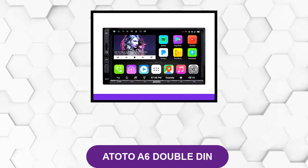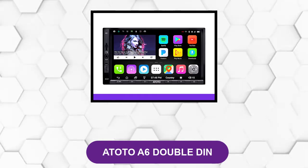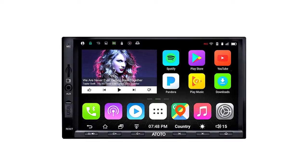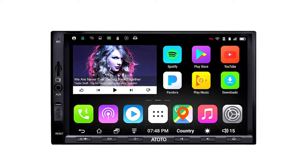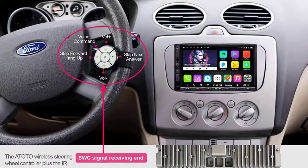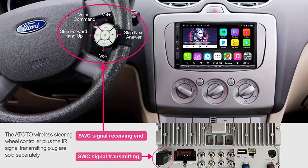At number one, the ATOTO A6 double DIN. This is a double DIN with almost no buttons — it is almost entirely a touchscreen. It runs on the Android Marshmallow operating system and supports the Google Play Store. You can download all of your favorite Android Auto-related apps as well as things like Pandora and Spotify for streaming over the internet.